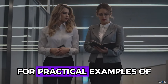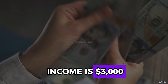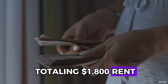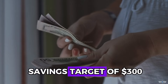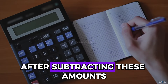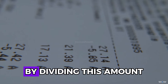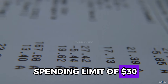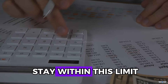For a practical example: suppose your total monthly income is $3,000. You have fixed expenses totaling $1,800 — rent, utilities, and debt payments — and decide on a savings target of $300. After subtracting these amounts, you have $900 remaining for discretionary spending. By dividing this amount by 30 days, you get a daily spending limit of $30. Tracking and categorizing each expense helps ensure that you stay within this limit.